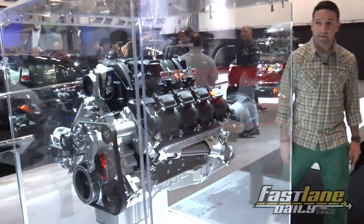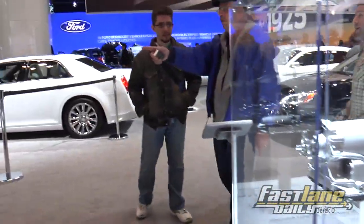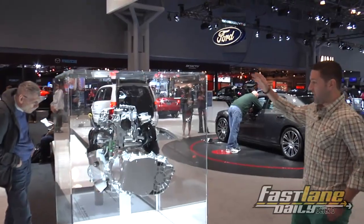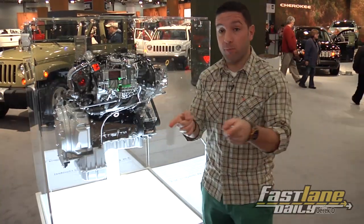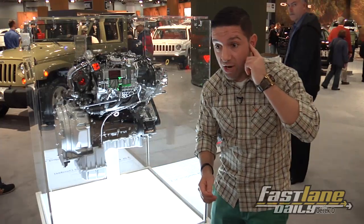Chrysler is looking for places to put their turbo diesel V6. Down at Jeep, this is the turbo diesel V6. You can put this in your Jeep Grand Cherokee for $4,500.